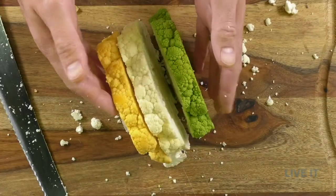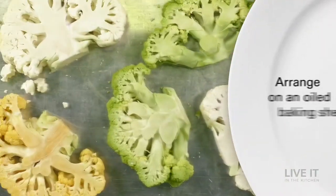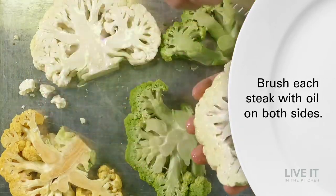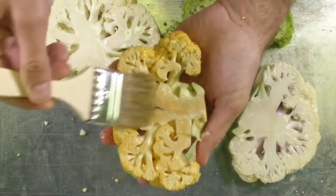Although there are several varieties, including green and purple, they taste the same as the ever-familiar white variety — mild, sweet, and slightly nutty. Interestingly, the green variety is known as broccoflower.